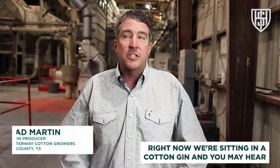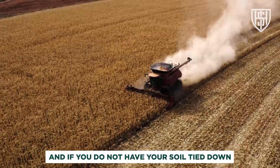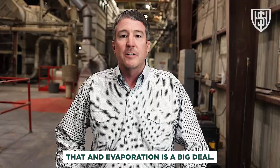Right now we're sitting in a cotton gin and you may hear the wind — it's blowing 30 miles an hour with gusts up to 40 miles an hour. If you do not have your soil tied down with some sort of cover, it is blowing away right now. That, and evaporation, is a big deal.